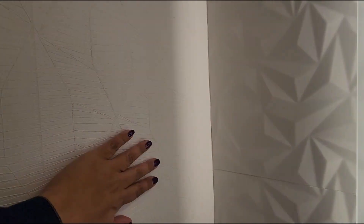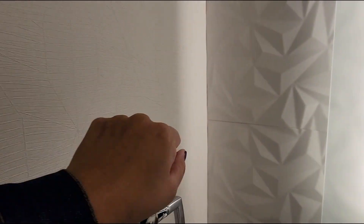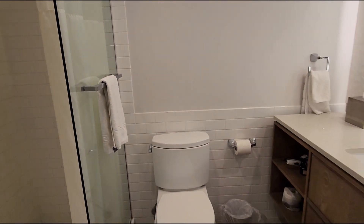I kind of like the contrast here between these two. I think this is wallpaper, but it's textured wallpaper. And then here are tiles, but they're like 3D-esque tiles. It's kind of cool. Very nice. Lots of light.